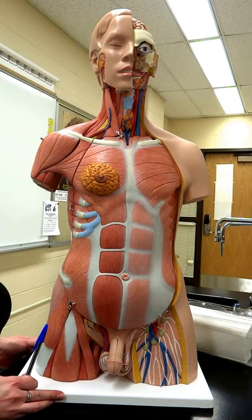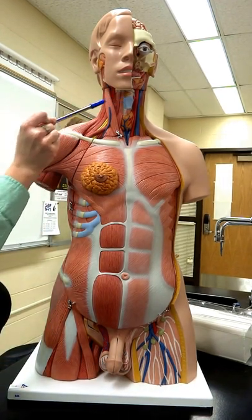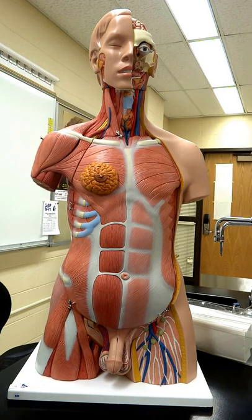As we move down into the neck, you're going to see the thyroid cartilage, which we call the Adam's Apple, especially in males. And below the thyroid cartilage would live the thyroid — that's something we're going to be talking about in our endocrine system as well.